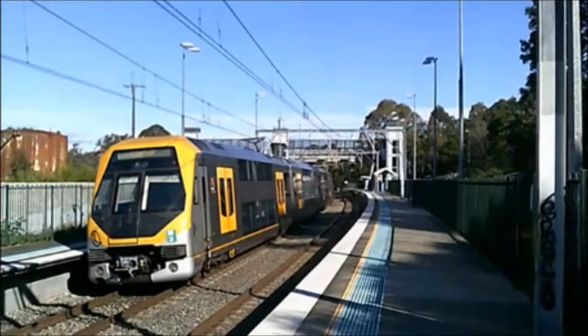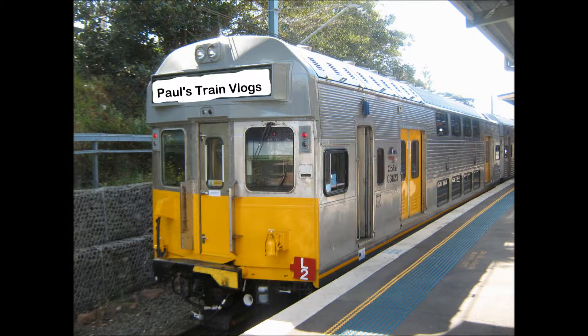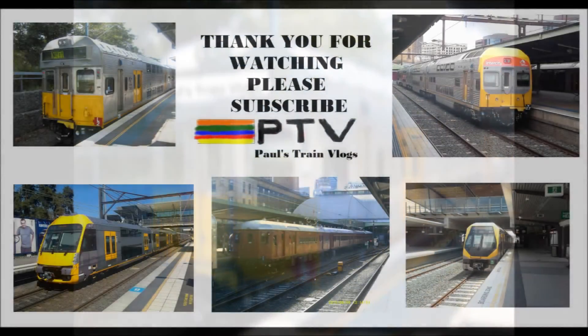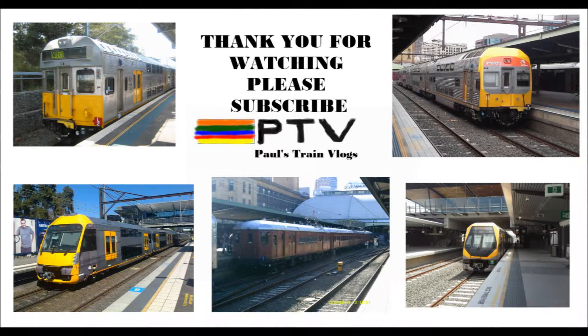The opening title features Mk1 Comange Carriage Number C3823, which is now retired from service, and is now showing on the screen. The closing title features, from the top left of the screen, C3823, while B27 is located on the top right of the screen.